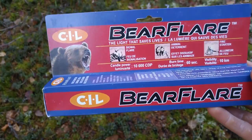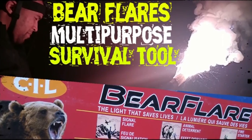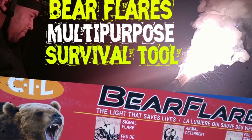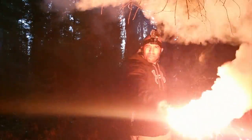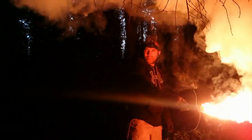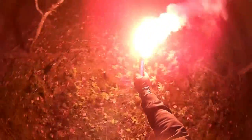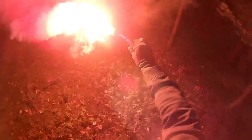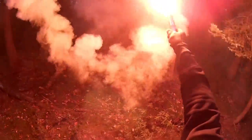There's one specialized flare designed specifically for bear deterrence: the bear flare. I've done an extensive review of this product on my channel — I'll post a link in the description. The bear flare is a multi-prong sensory deterrent which utilizes very bright light, very loud sound, a lot of smoke, and exceptionally high heat to ward off a predator. I'll post links to all these items in the description.